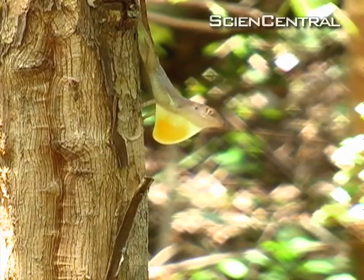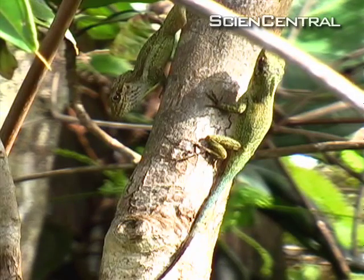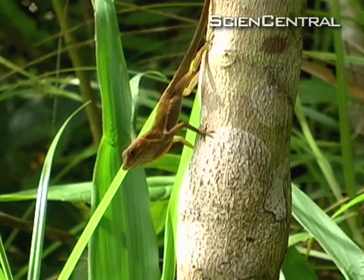He knew they intimidate each other with gestures like head bobs — it means, "I'm tough, so back off." But Ord noticed something more: sometimes these animals were adding exaggerated four-legged push-ups to the beginning of their territorial displays.